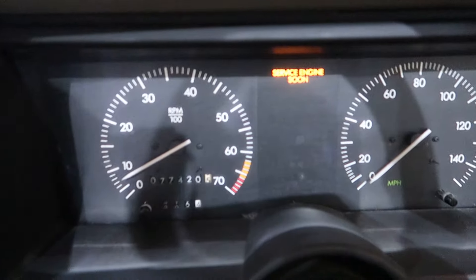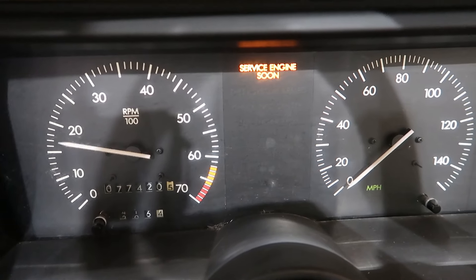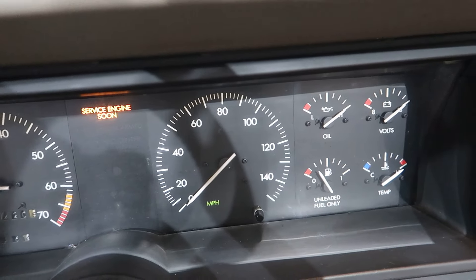The transmission is going to go back down. There are your gauges — 77,420 miles on the cluster. The rest of it is having some issues, but everything else has checked out.